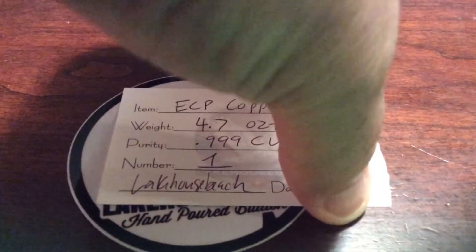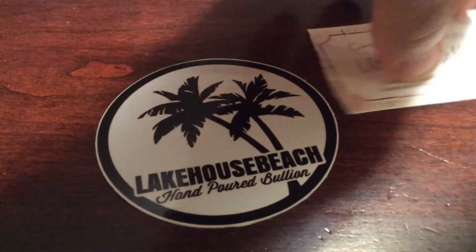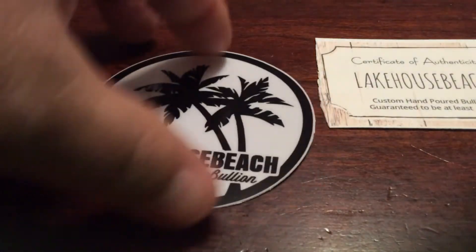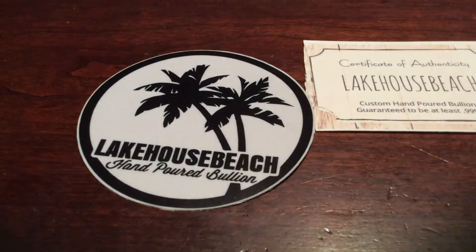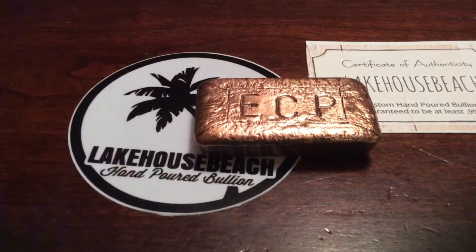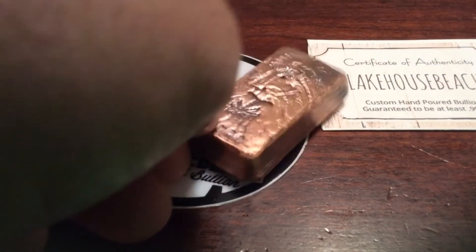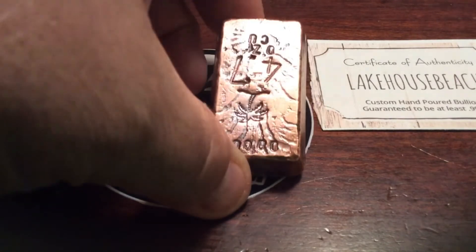Let me open the little baggie up here and give you a look at the copper bar — ECP from Lake House Beach, my brother. Opening this bar up, and here it is. This thing's an honor. I tell you what, he's doing some great work. It's antiqued. It's a large, beefy, thick bar — 4.7 ounces. You know I love my copper and I do all my copper videos, but check this bad boy out.